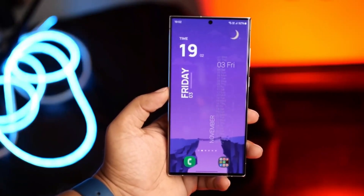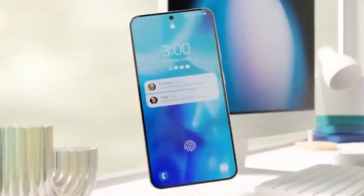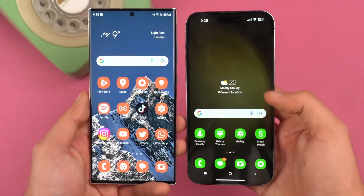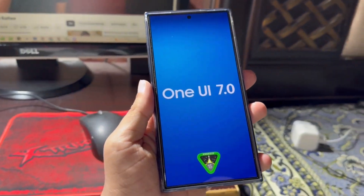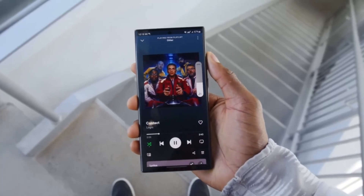The big question is: is this a good thing? On one hand, it's great to see Samsung responding to user feedback and incorporating popular features. But on the other hand, some might argue that they're simply copying Apple. Personally, I'm cautiously optimistic. If Samsung can execute these features well and add its own unique spin, it could be a win-win for users.